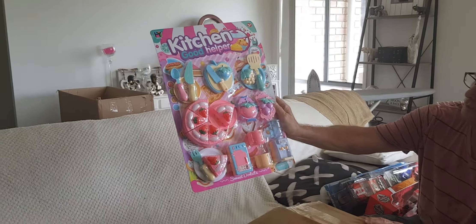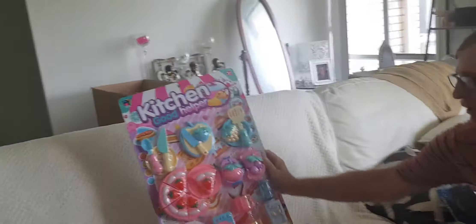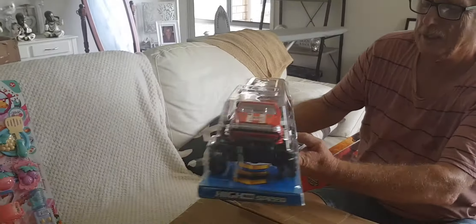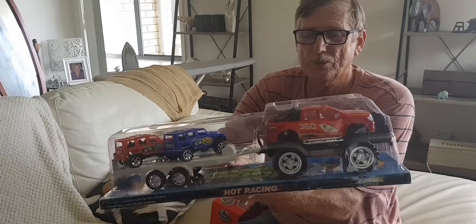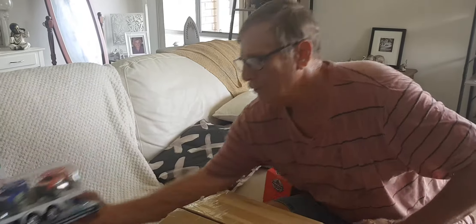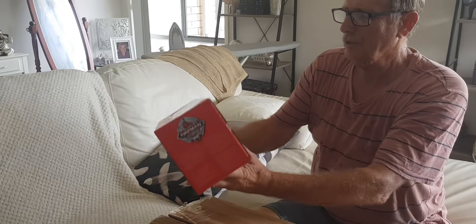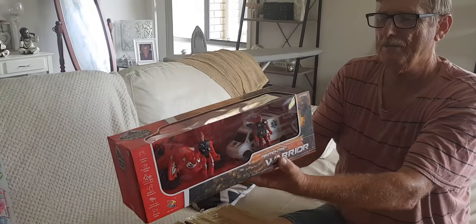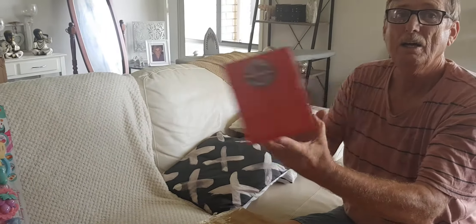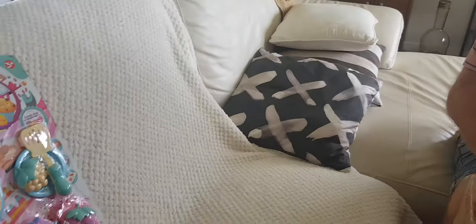They said they'd replenish what we were missing. What they gave us was this kitchen good helper, which is really smart for a young girl's birthday party. We got this great hot racing trucks — a four-wheel drive towing two smaller four-wheel drives for a young boy — and we got this rescue outfit, which is firefighting, which is a good thing for Australia at the moment seeing we've been on fire for months.